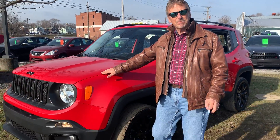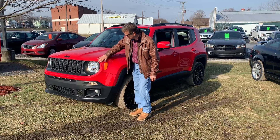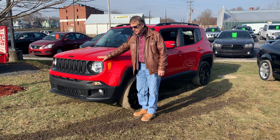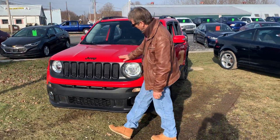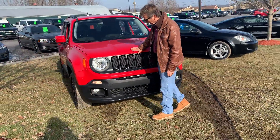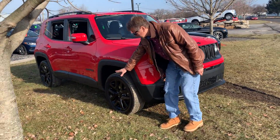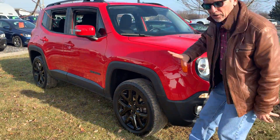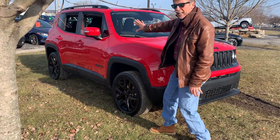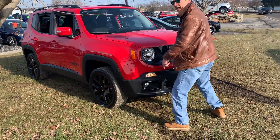Kurt here. 2017 Jeep Renegade altitude package — very nice package. It's got the Corrado red, which has a touch of orange in it, four-wheel drive, very nice looker. Come on around here — it's got the blacked-out emblems, black grill package, black wheels. Brand new tires are on order for this car, not on it yet. Sorry about a little mud. Take a look down the side — wouldn't that look great in your garage?